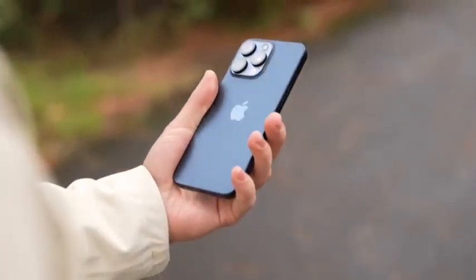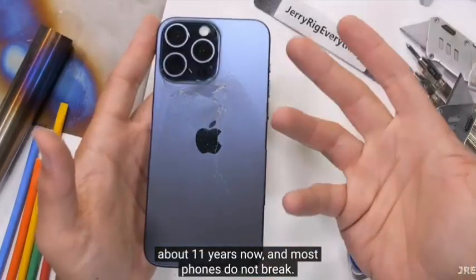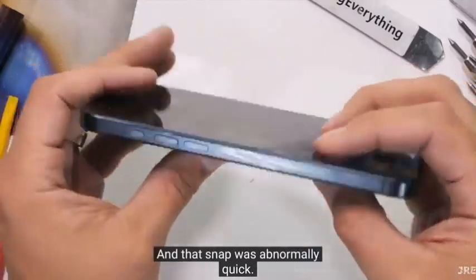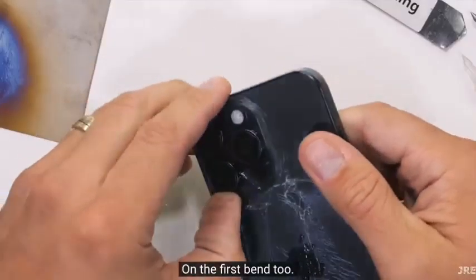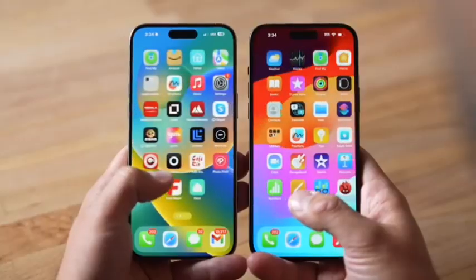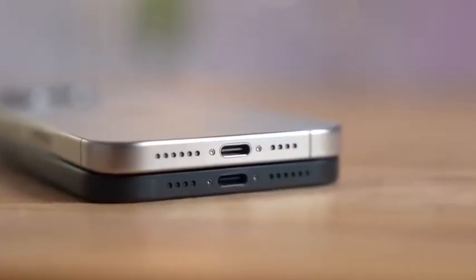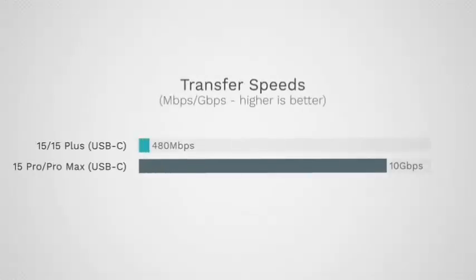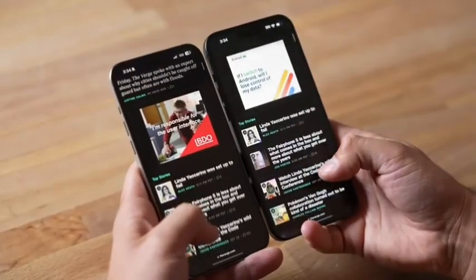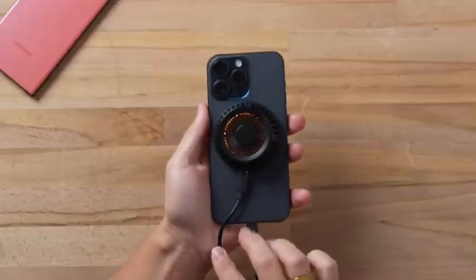Apple in September 2023 introduced the iPhone 15 Pro and iPhone 15 Pro Max, its new high-end flagship smartphones being sold alongside the iPhone 15 and iPhone 15 Plus. The iPhone 15 Pro models have an expanded feature set not available in the standard iPhone 15 devices, including more advanced camera technology, a better display, a faster A17 chip, and more.